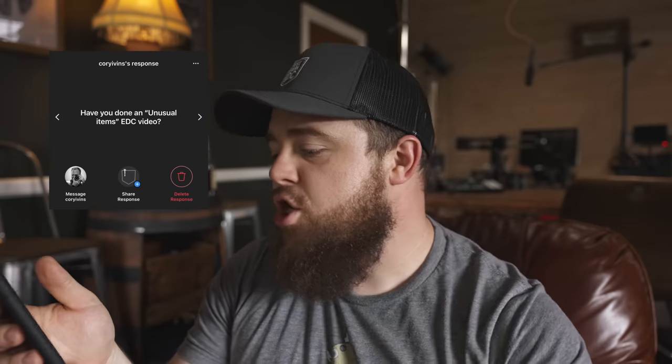Cory Ivan asks if I've done an unusual EDC items video — I have, it's called 'Unusual EDC Gear That You Didn't Know Existed' from last year. I have another one planned but it's missing that extra touch. If you know of unusual gear, DM me on Instagram or drop it in the comments and maybe I'll include it. I'd like to make this a recurring series — not too often, but featuring genuinely weird, unusual, yet still functional and useful EDC gear.